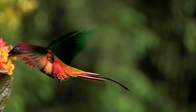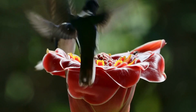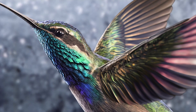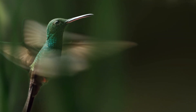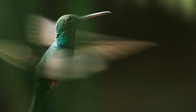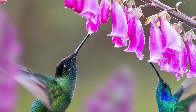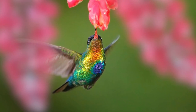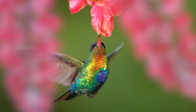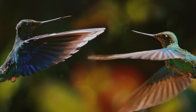Ounce for ounce, hummingbirds are the most versatile flyers in the animal kingdom and among the most fascinating creatures on the planet. On average, most hummers weigh less than a nickel, yet they're strong enough to beat their wings ten to eighty times a second. These tiny birds have enormous appetites and they'll often visit a thousand flowers a day in an effort to consume half of their body weight in nectar, the precious fuel that keeps them aloft.